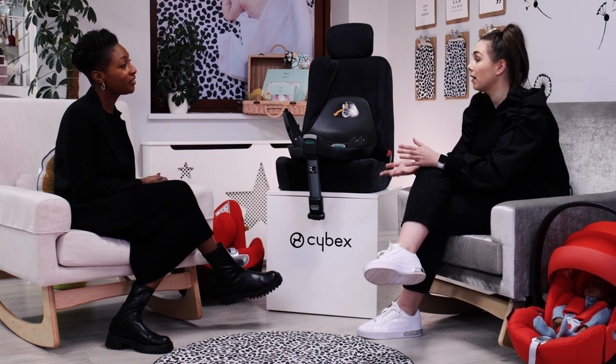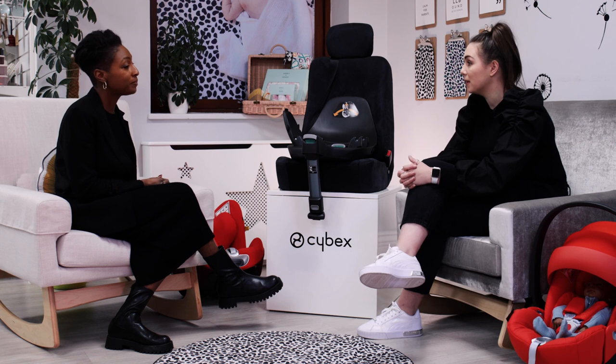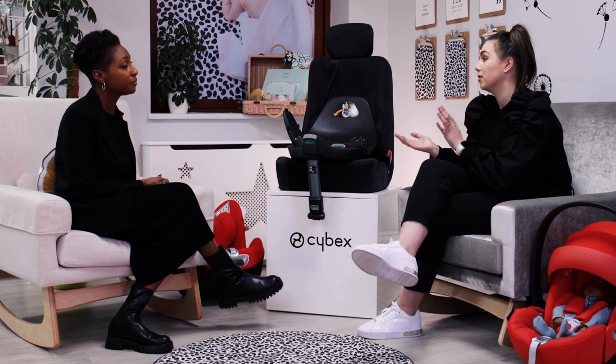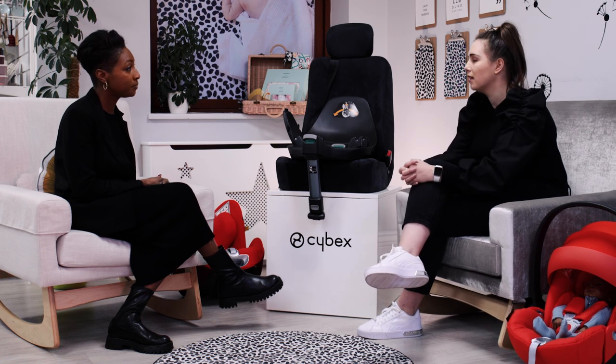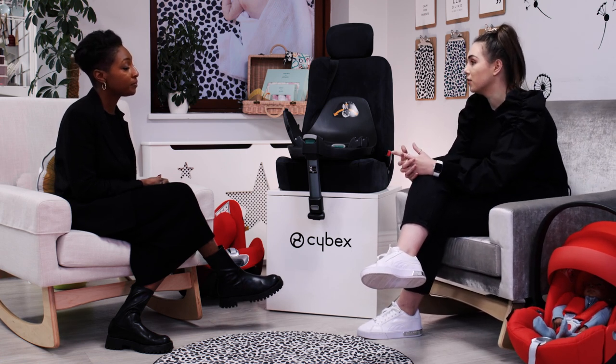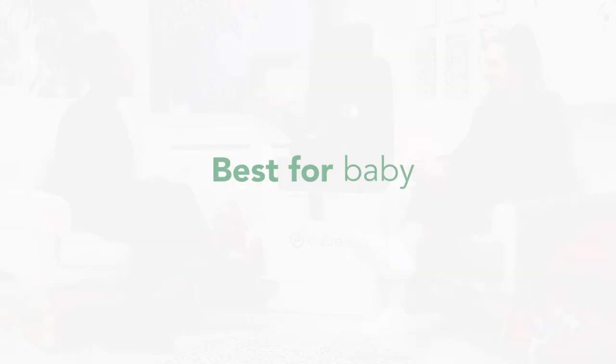Thank you so much for joining us today. If our customers want to learn more about Cybex, they can visit the website for compatibility information and there are more demonstration videos of the car seats. Customers can also check out the content on your social media. Thank you very much for having me — it's been great!